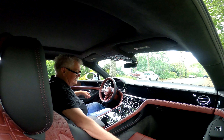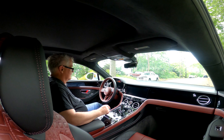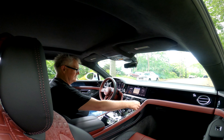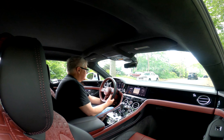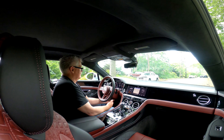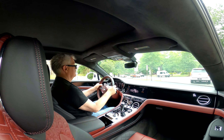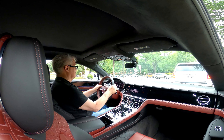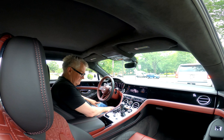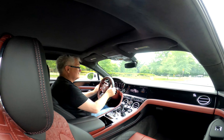Now let's get into driving this thing. Getting it started, finding the paddle shifters — let's feel how those work. Not bad. It's got the automatic engine on/off start-stop, which I'm not a big fan of, but it really isn't too bad with this one.